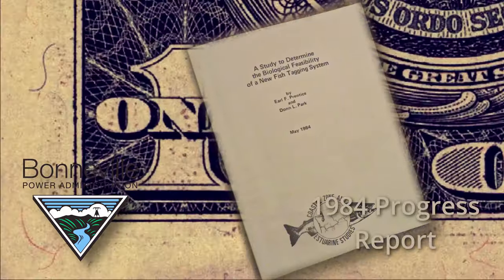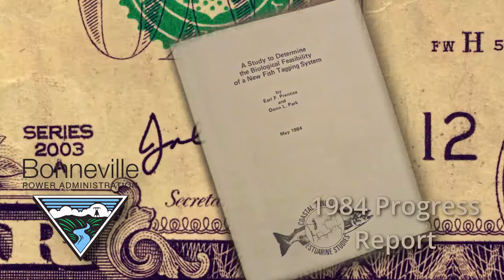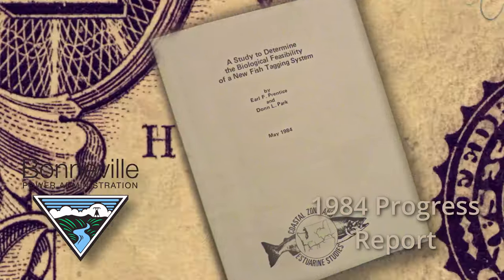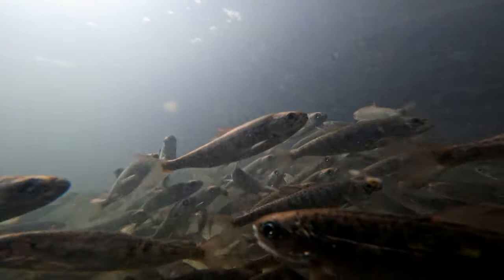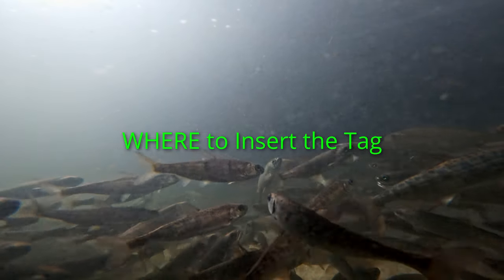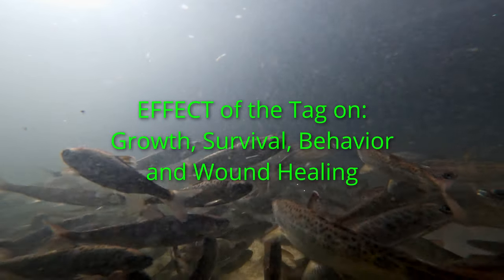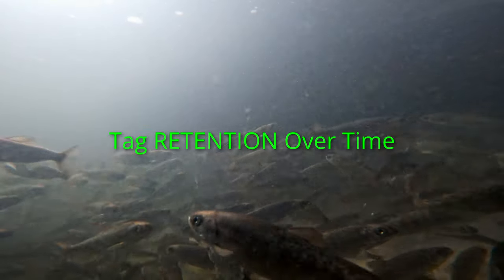In 1982, Earl wrote the proposal for BPA. In early 1983, he received notification that BPA would fund a multi-year cooperative study between themselves and the National Marine Fisheries Service, titled "A Study to Determine the Biological Feasibility of a New Fish Tagging System." This resulted in the first of many progress reports beginning in 1984. The first phase of research was to develop a means to insert the tag into juvenile salmon, identify anatomical areas where the tag could be safely inserted and remain in position, ascertain the tissue response, determine the effect on growth, survival, behavior and wound healing, define the tag operating life, and quantify tag retention over time.